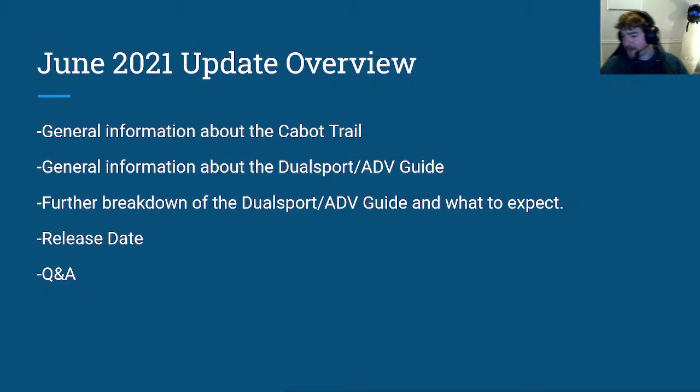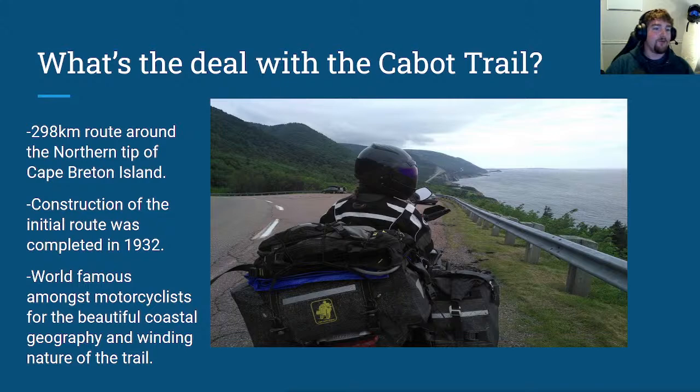I can hear you loud and clear. So, what is the deal with the Cabot Trail? If you've never heard of or ridden it, it is a 298km route around the northern tip of Cape Breton Island — construction was completed in 1932 initially. It is world famous mainly for road motorcycle riding. It has this wonderful winding tendency, and if you do it counterclockwise, you are by the shore almost the entire time and get to see some beautiful geographical features.